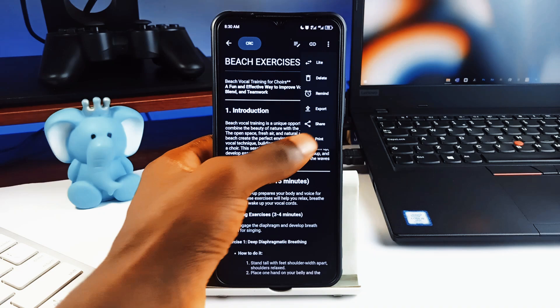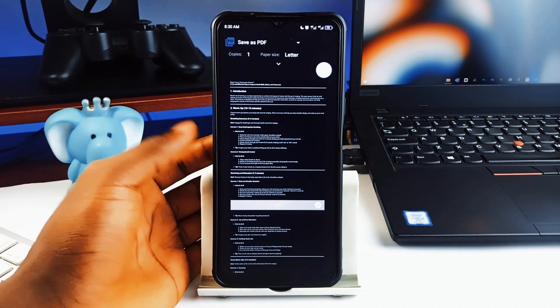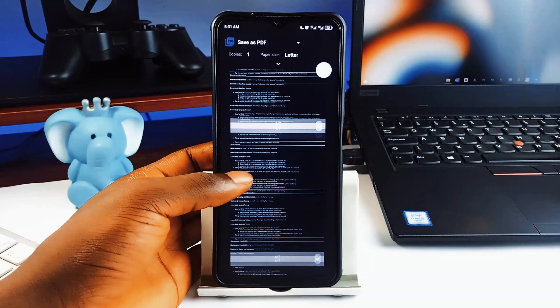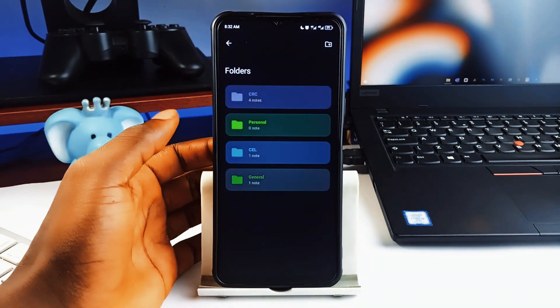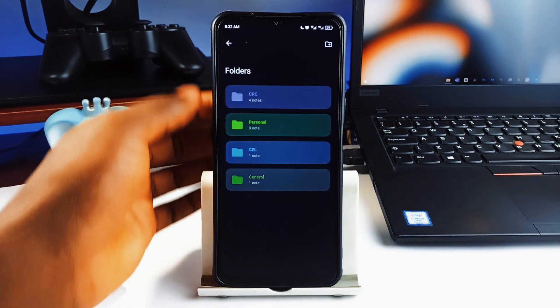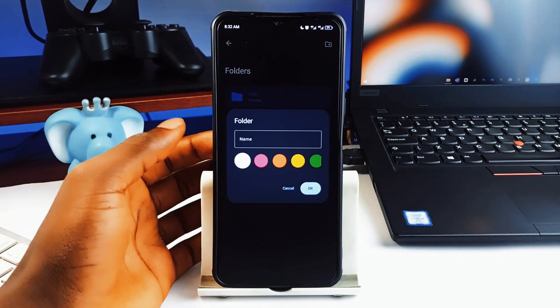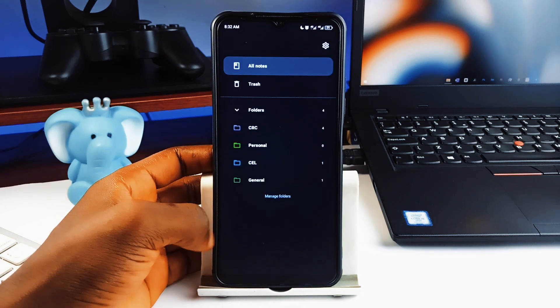Another awesome feature you'll love is the print feature, which lets you directly save your notes as PDF — totally awesome. Away from the notepad, you get folder categorization so everything stays organized. It also supports OCR text recognition, so you can take a photo of anything with text on it and the application extracts the text into the notepad, which you can then edit and save.